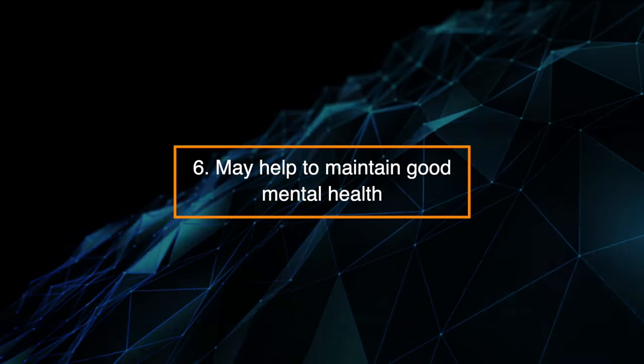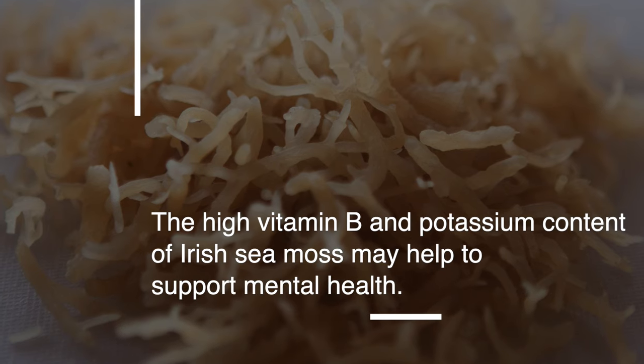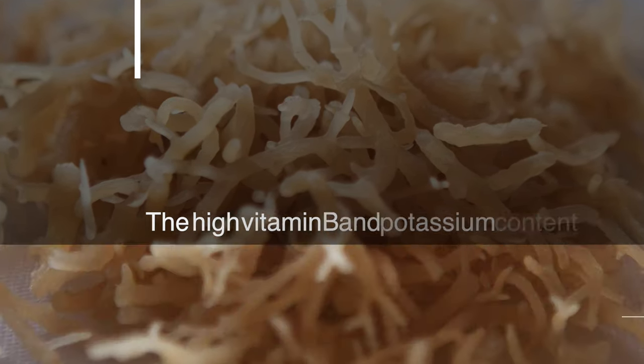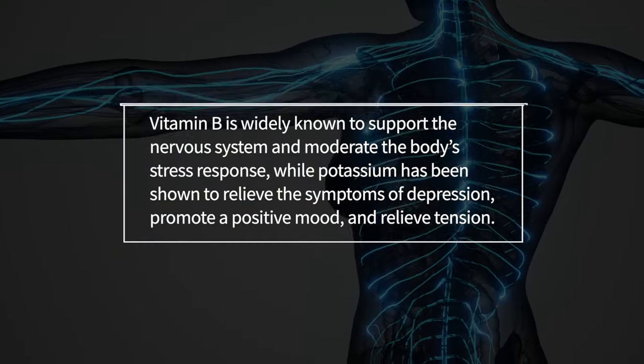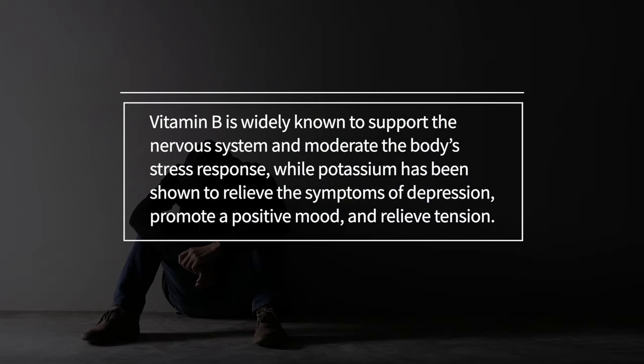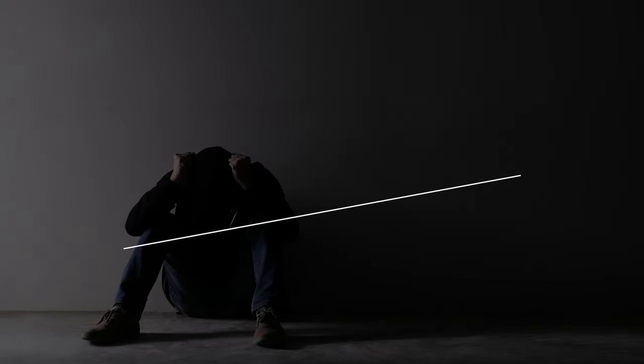6. May help to maintain good mental health. The high vitamin B and potassium content of Irish sea moss may help to support mental health. Vitamin B is widely known to support the nervous system and moderate the body's stress response, while potassium has been shown to relieve the symptoms of depression, promote a positive mood, and relieve tension.